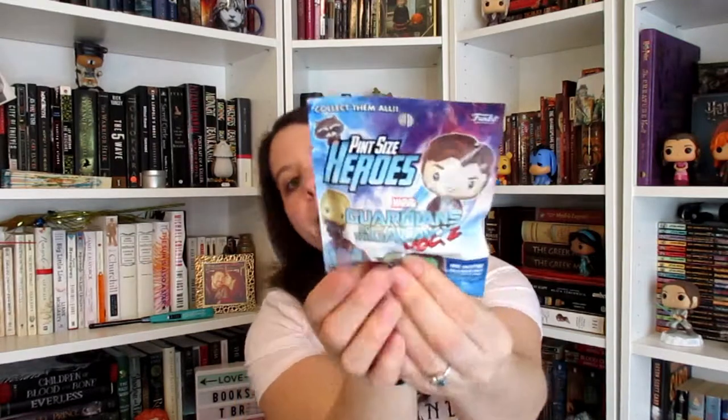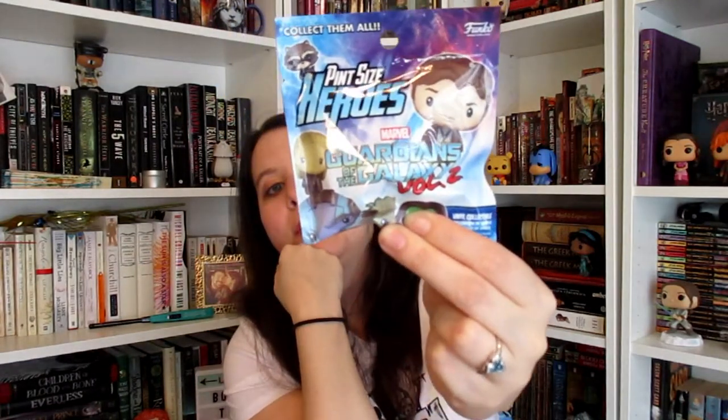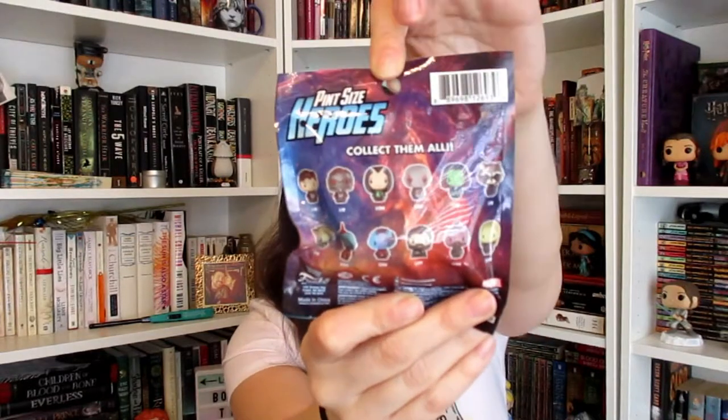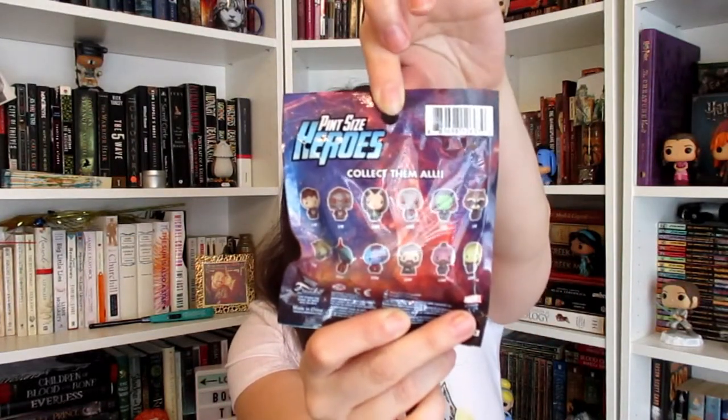Next is a pint-size heroes of Guardians of the Galaxy Volume 2 from Funko. I don't really collect these — the only one I have is a Beast from Beauty and the Beast. But these are the different ones you could get. I wouldn't mind Groot because Groot's adorable. I wouldn't mind getting Rocket because he's also adorable. Maybe Peter Quill, maybe Yondu — you know, because he's Mary Poppins, y'all.